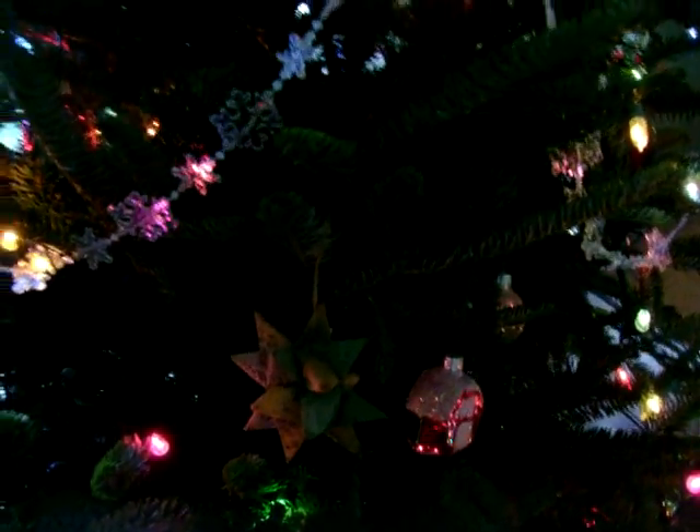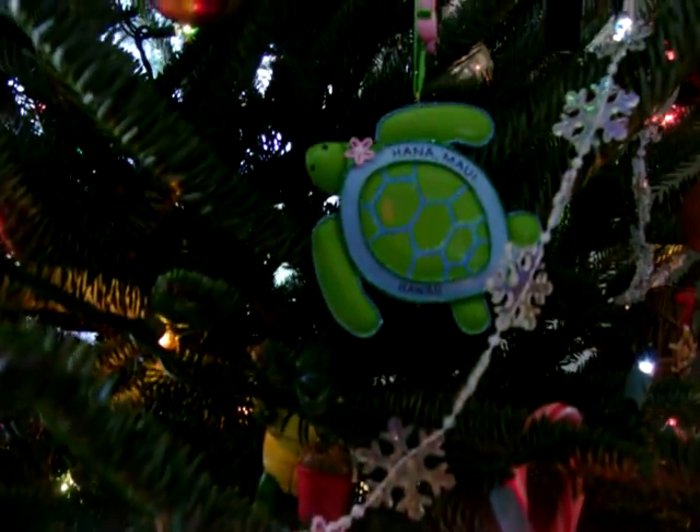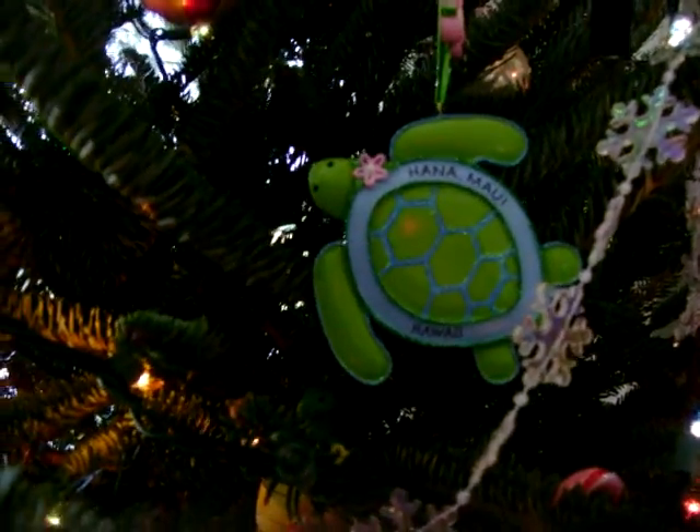Dover ornament. Star from Mom's stuff. And there's a Hawaiian turtle. And a Key West turtle under there, too.